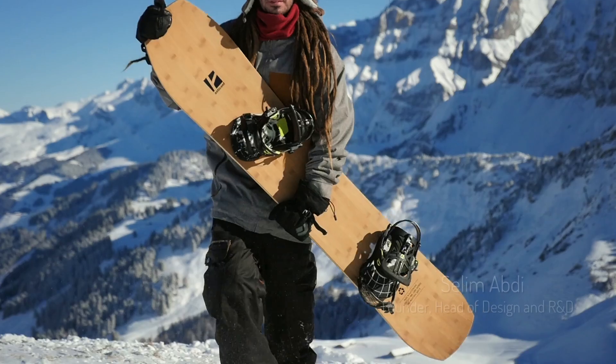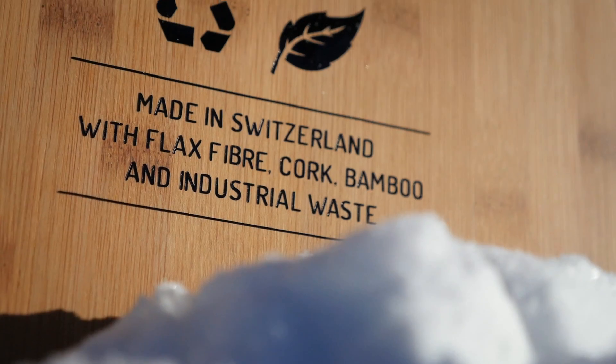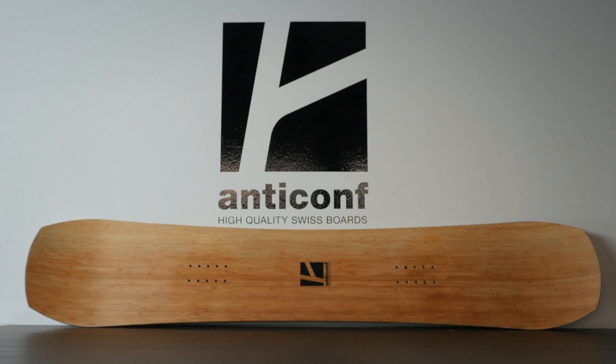A long time ago, carving and rocker brought their own revolution to the way we ride snow. And today, I'm very proud and excited to announce the Anticonf Next Generation Snowboard. This board was born from the union of green and high performance, and it was awarded by the ISPO Sports Trade Show as best winter hardware innovation.